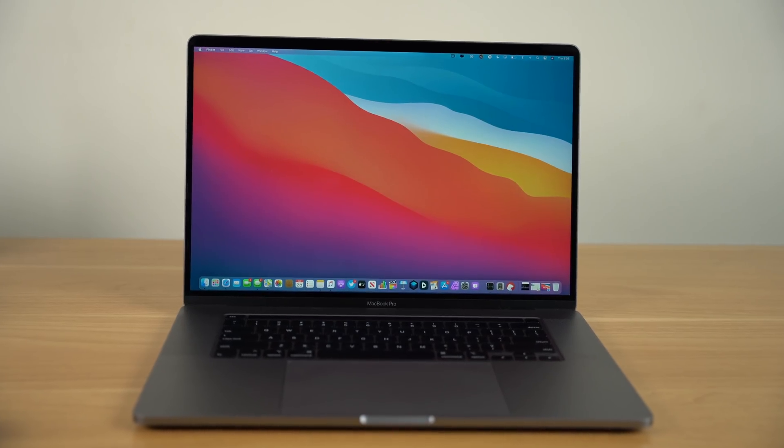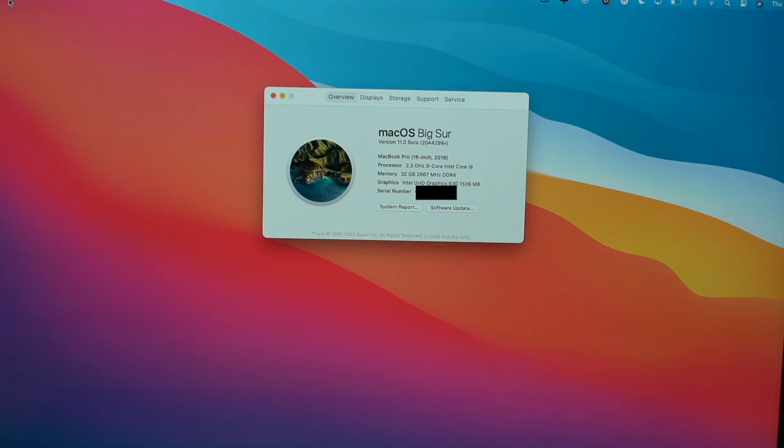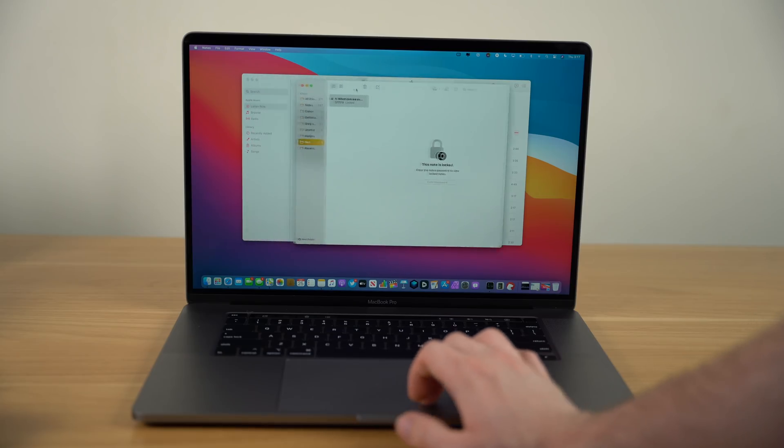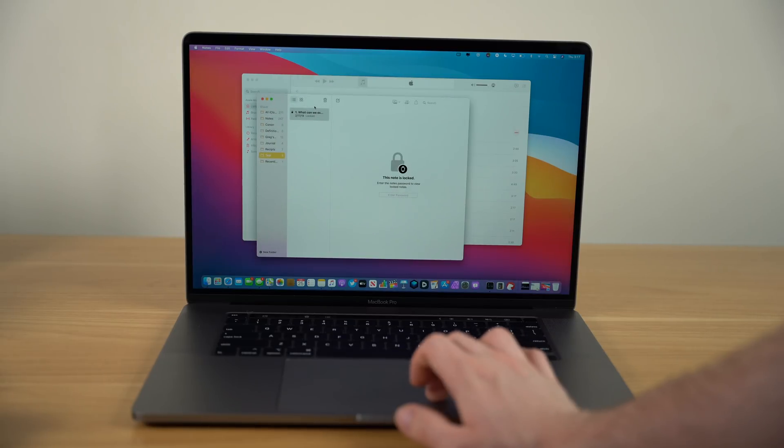This update to macOS Big Sur is a really big change to the overall design language of macOS. So much, in fact, that you'll notice that this isn't macOS 10.16 — it's labeled as macOS 11, signifying just how much of a change this is from previous macOS versions. You could argue that this is the biggest interface change since macOS 10's debut with its Aqua interface.